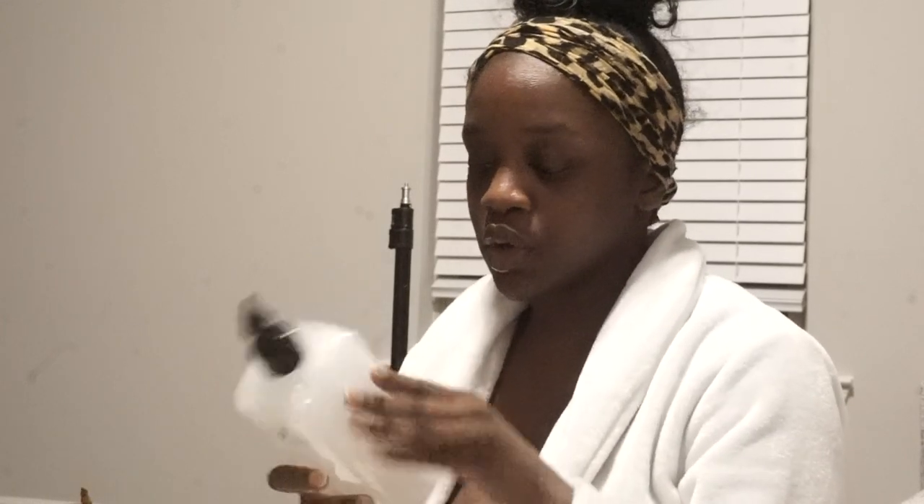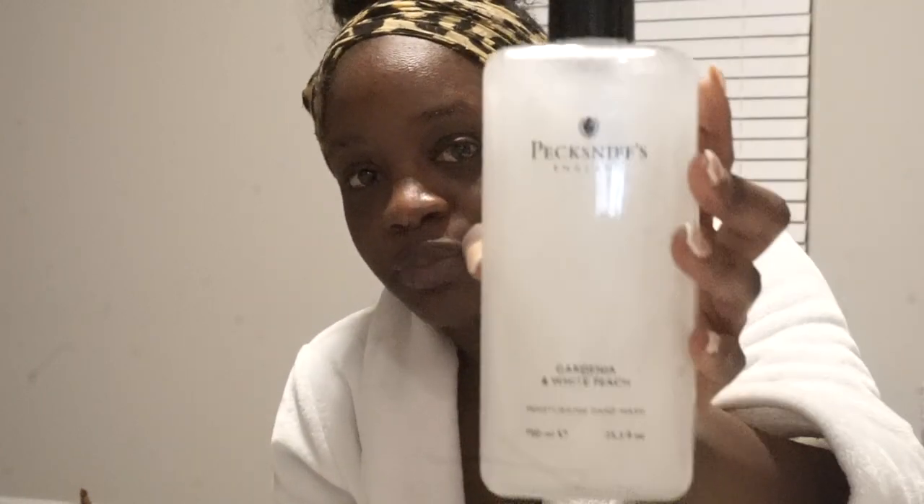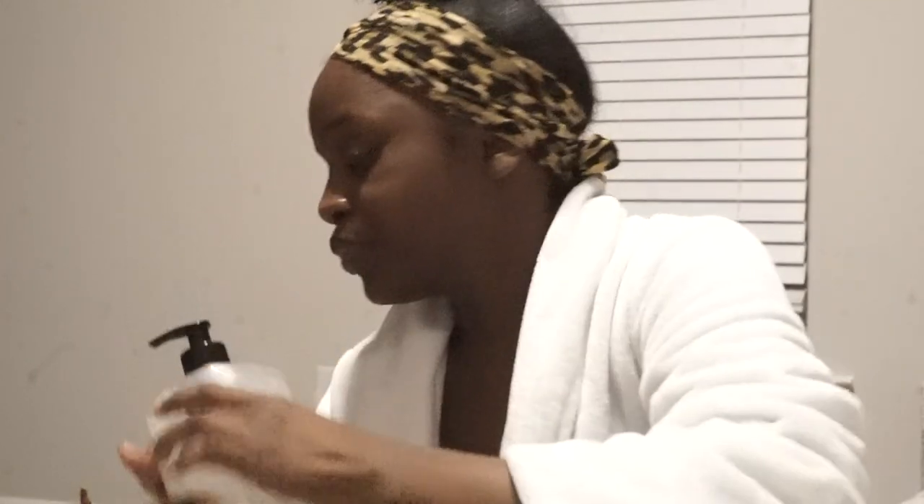From Home Goods, I finally got some soap. I hate that they put stickers on here. This is by Peck & Snips England — it's the Gardenia and White Peach moisturizing hand wash. I got this to put in my bathroom and I also picked up one for McKinsey's bathroom, though I don't remember what scent hers was.